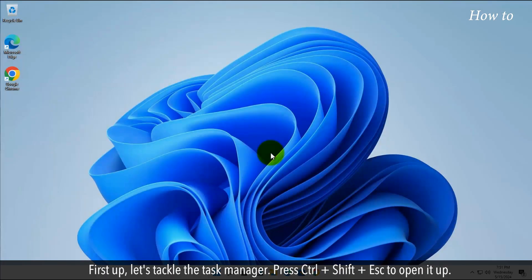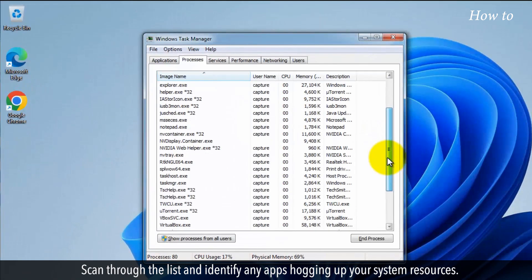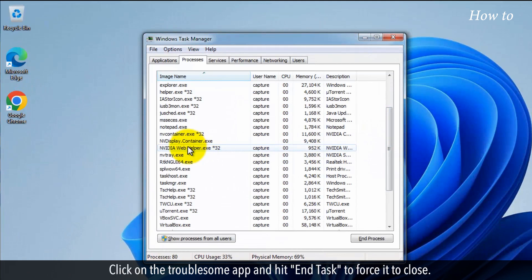First up, let's tackle the Task Manager. Press Ctrl + Shift + Escape to open it up. Scan through the list and identify any apps hogging up your system resources. Click on the troublesome app and hit End Task to force it to close.